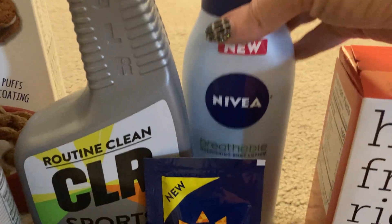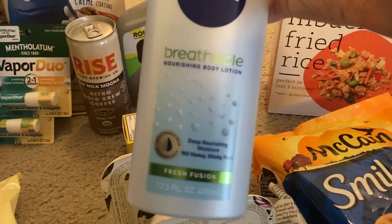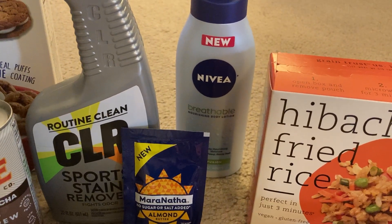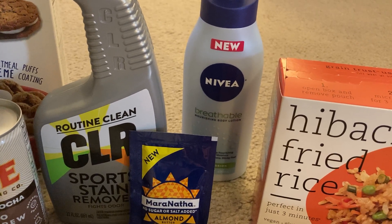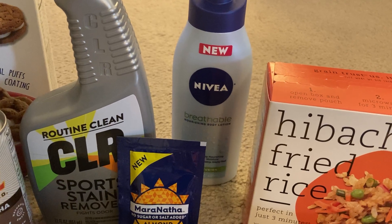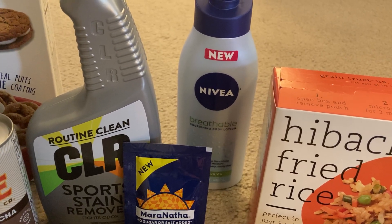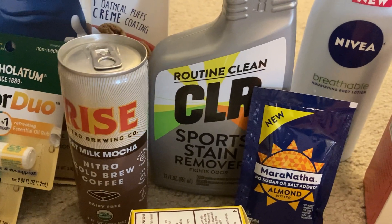I also grabbed the Nivea Breathable lotion — the Fresh Fusion scent. This is thirteen and a half fluid ounces, priced at five dollars and forty-eight cents. I specifically grabbed the breathable lotion because we have a great Ibotta rebate for it. I used a two dollar coupon from the 1/31 SmartSource — that coupon says on any lotion, excluding trial and travel, so it worked on this item. Then Ibotta gave me two dollars back and Dabble gave me thirty cents back, making my final cost just one dollar and eighteen cents.